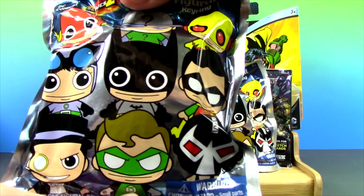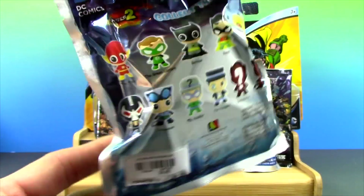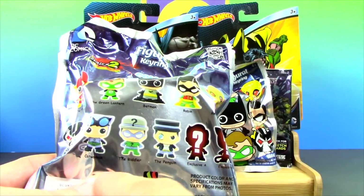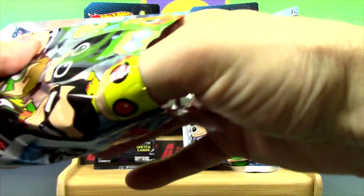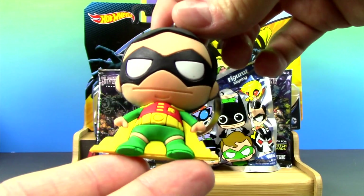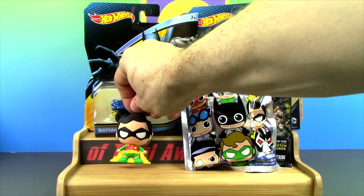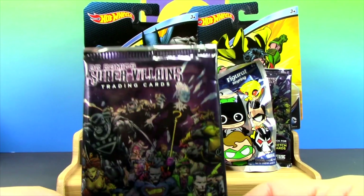Let's start with one of my favorite things ever, the DC Series 2 Figural Key Rings. We have found a ton of these awesome characters, but we're still looking for Green Lantern, the regular Catwoman, and the Riddler. So let's see who we find in this one. And inside we find — we got another Robin. He's been popping up a lot lately, but he is still pretty awesome. So let's stick Robin up here on the display of awesomeness.